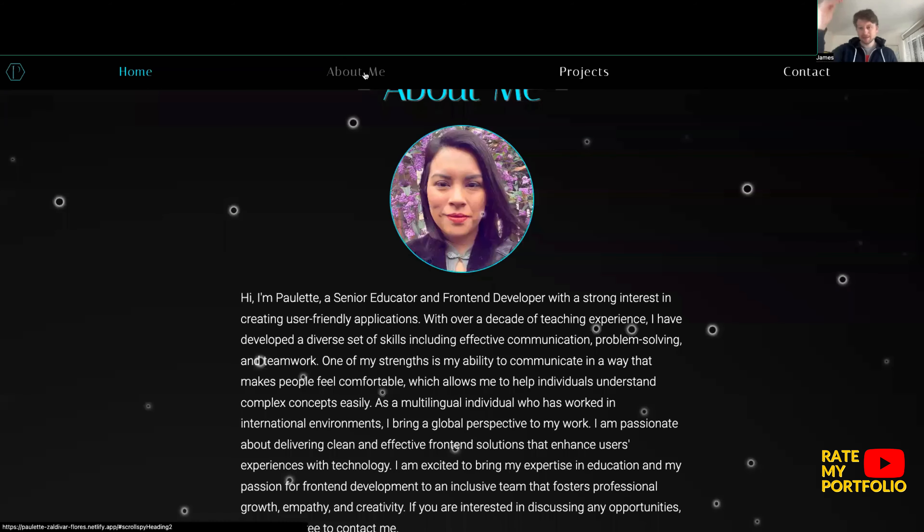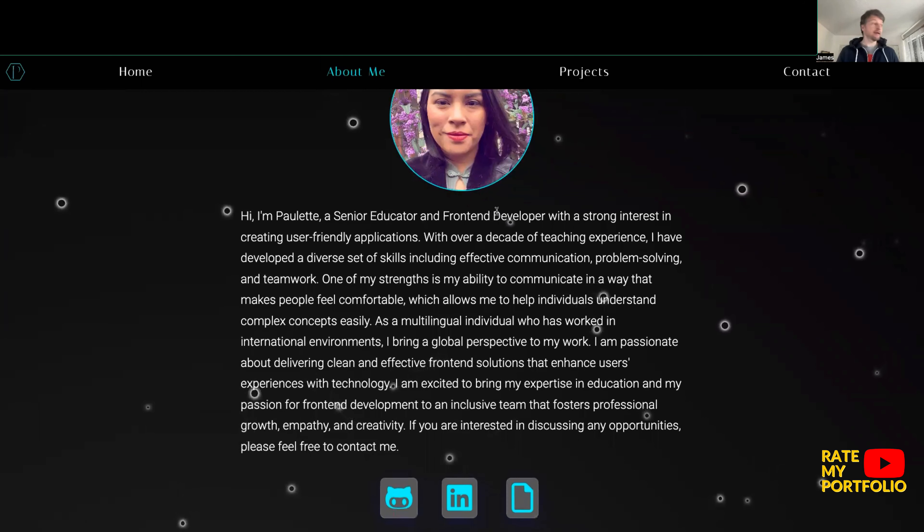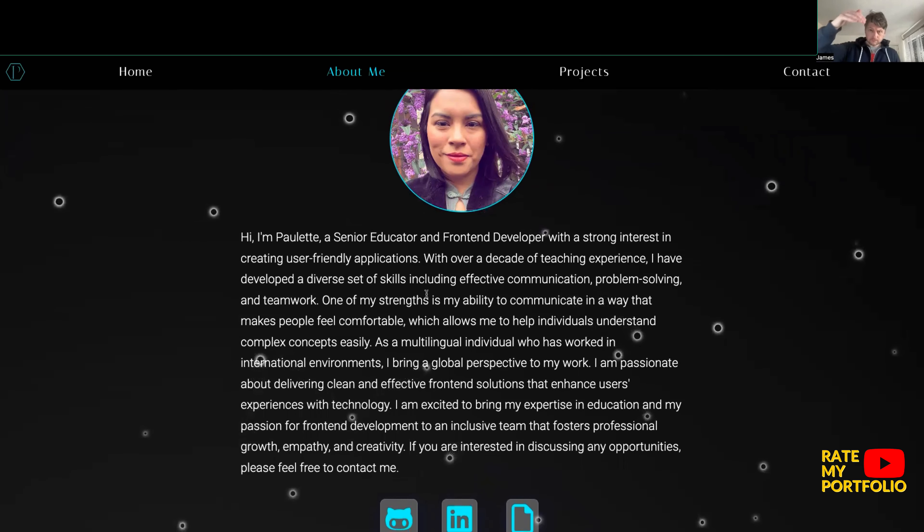Clicking 'About Me' draws us nicely down to that section. We have a bio about Paulette — she's an educator, a front-end developer, with a variety of different experiences and skills. She's really keen on helping other people produce front-end work. I like the fact that we have an image of her so we can start building a picture, which with portfolios is really important.